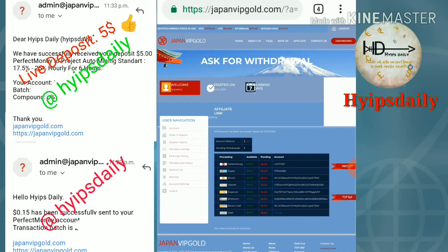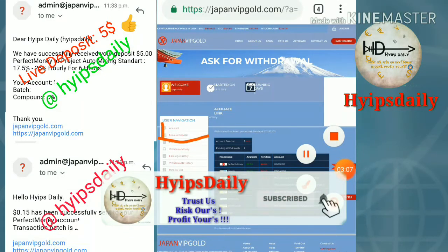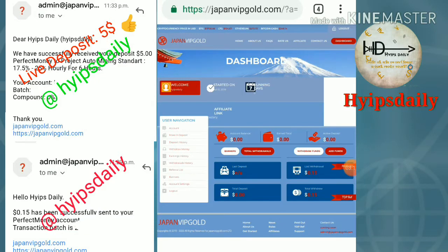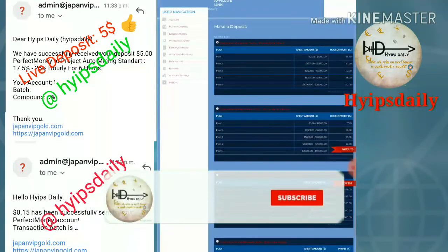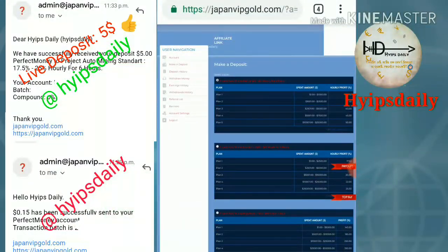Now let's see how to make a deposit. To make a deposit, click 'make deposit' in the menu bar, which is the second menu item. After clicking the make deposit button, it redirects you to the deposit form. Click the deposit button and it redirects you to the make deposit page.